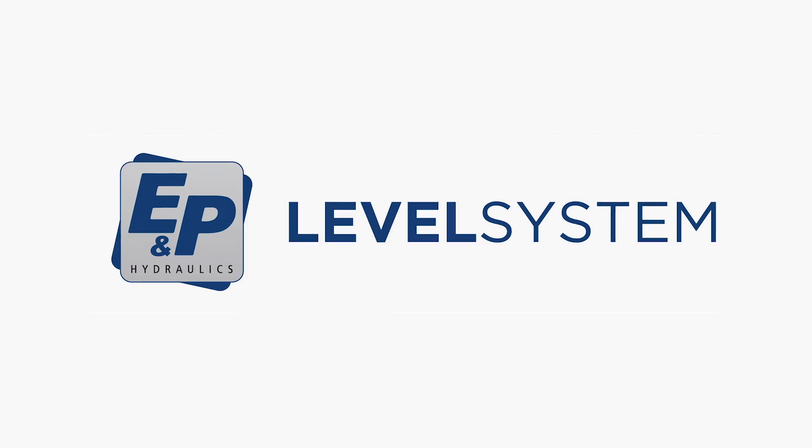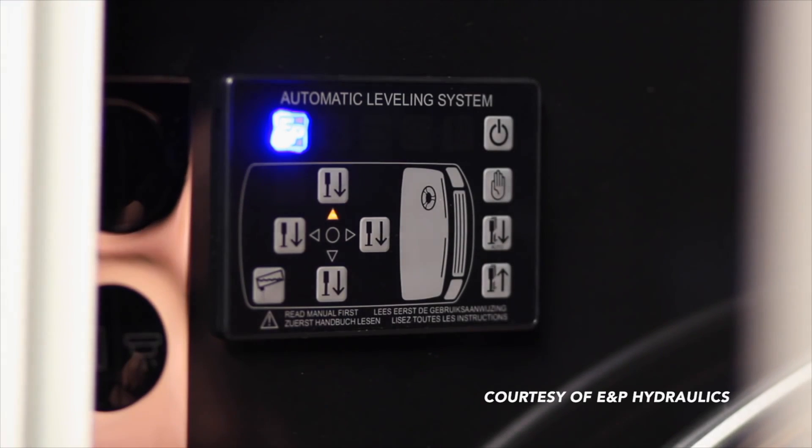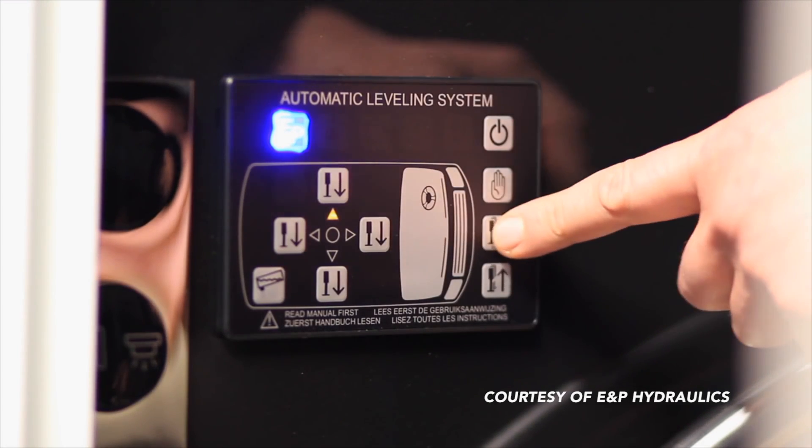Good morning. I'm Mike Noondorfer with Advanced RV here in our Willoughby facility near Cleveland, Ohio, and this is Oliver Drinkwater with EP Systems. EP Systems is a Dutch company with a very high-end automated hydraulic leveling system.